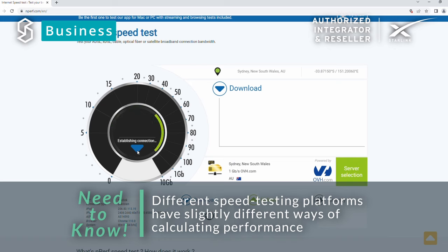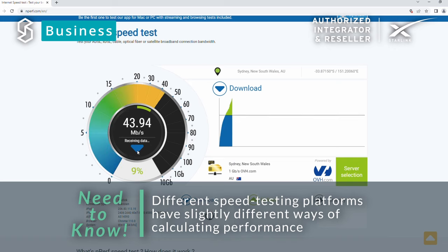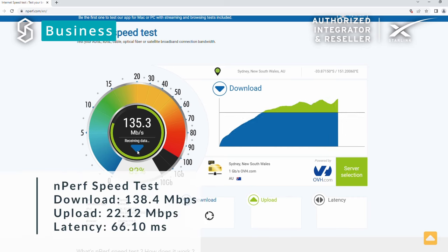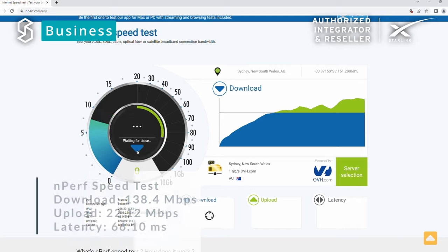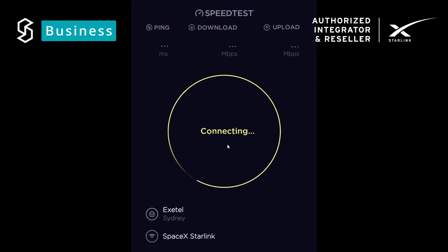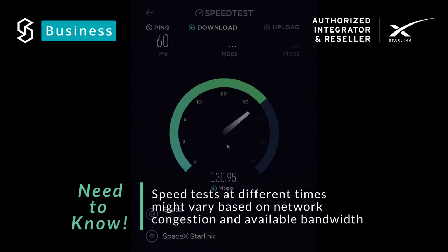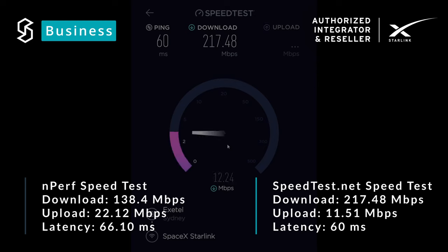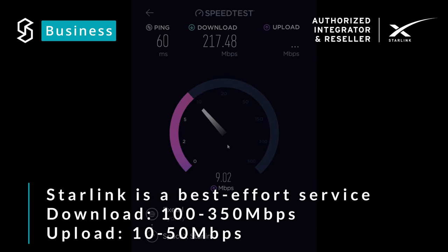I like to use at least two different speed testers when checking the speed of a satellite connection. Here's how the business system performed on nperf.com, and here's how it performed on speedtest.net. Depending on when you run your speed test, you will get varying results. Starlink, like any typical home broadband connection, has a much higher download bandwidth than upload. Remember, Starlink is a best-effort internet service with speeds for business between 100 to 350 Mbps download and 10 to 50 Mbps upload.